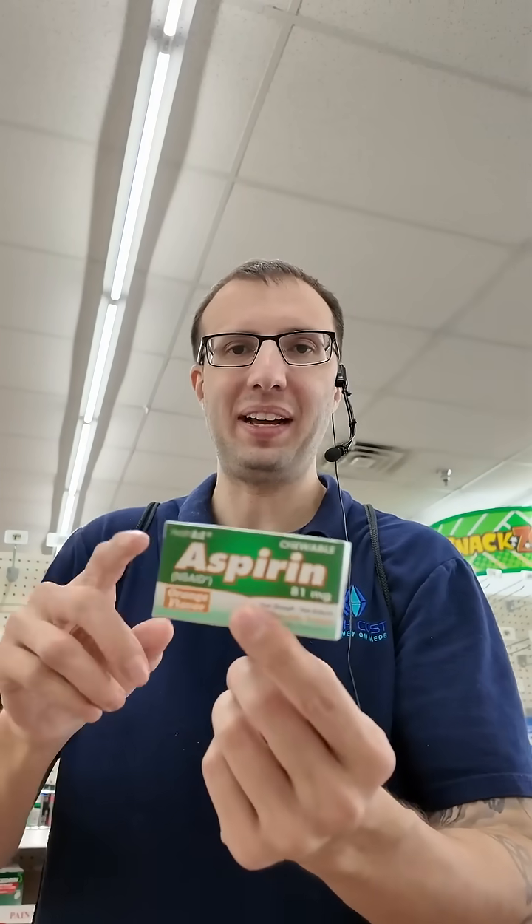Now the 81 milligram — this is a chewable. I've had this before; it actually tastes pretty good, not gonna lie. There's really no reason to take this unless your doctor tells you to. This can be used to help prevent heart events like heart attacks and stroke, but it doesn't really help preventing the first episode — it would have to be your second or more episode. So just taking this on your own isn't recommended anymore.